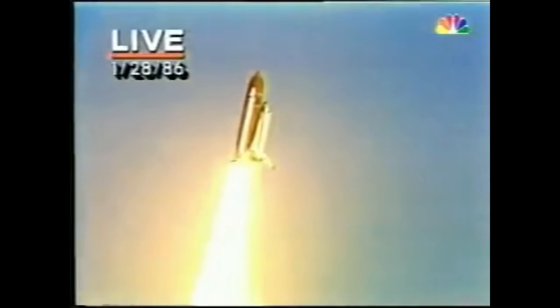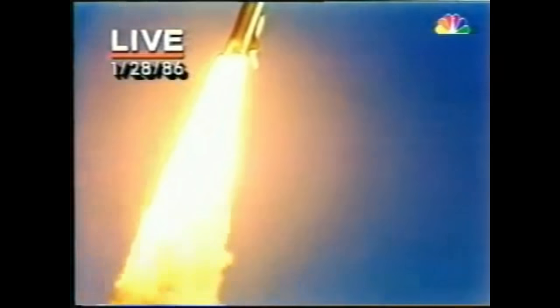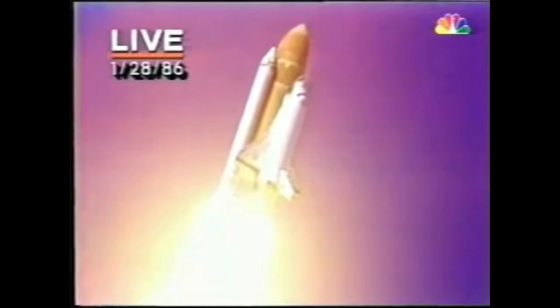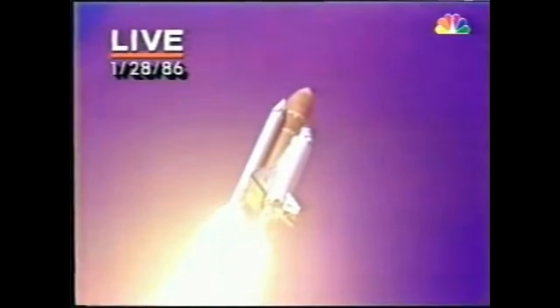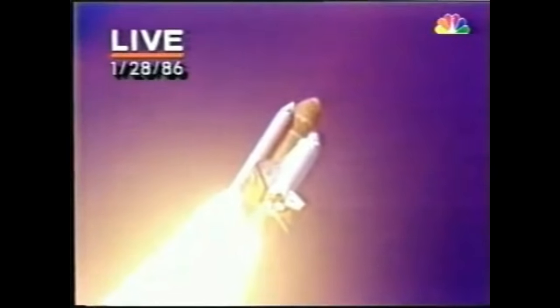Challenger going into its roll, that's planned. Watch it spiral away from pad 39B, the first use of pad 39B since the old Apollo days and the Skylab missions. It's chilly in Florida. Icicles formed on the pad overnight. NASA engineers were concerned that they might have broken off during the launch and affected the fragile heat protection tiles that protect the shuttle on its way back in during re-entry.